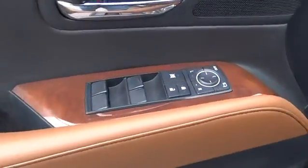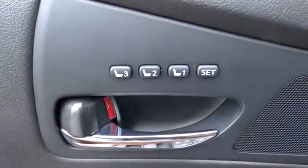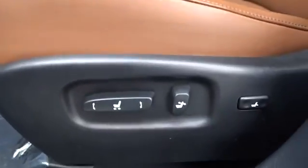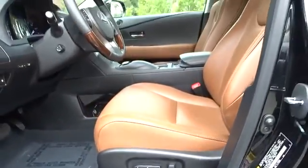Driver airbag, adjustable steering wheel, four-wheel disc brakes, keyless entry, front floor mats, cruise control, rear defrost, universal garage door opener, AM-FM stereo radio.